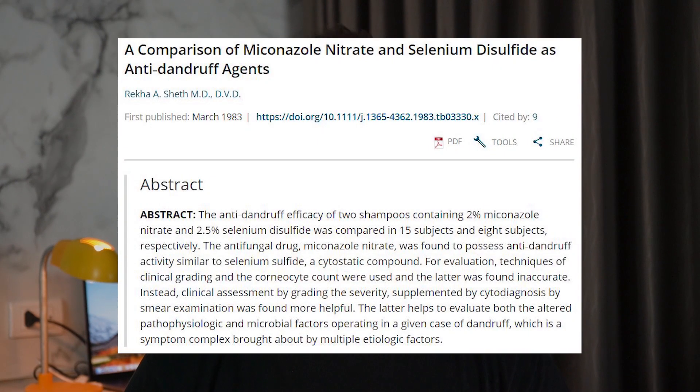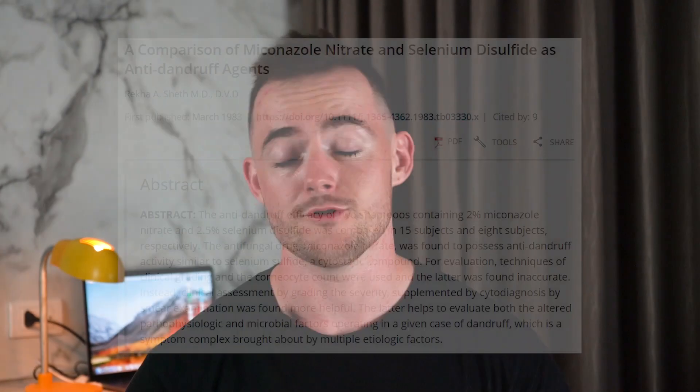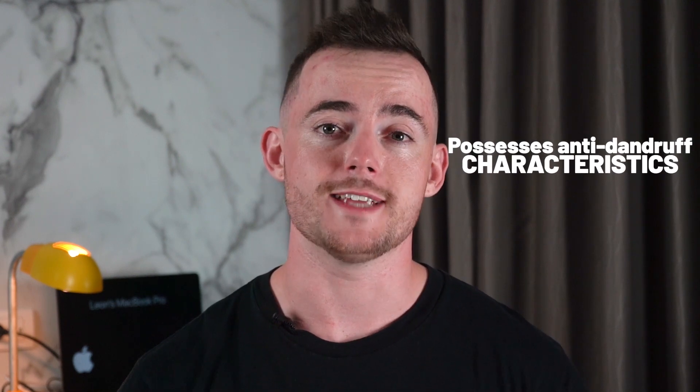Similarly, a report in the International Journal of Dermatology showed the effects of Miconazole Nitrate on dandruff on the scalp. Dandruff is an indirect cause of hair loss because the itchiness it creates can lead to scratching of the scalp, which can injure your hair follicles, leading to some pattern hair loss. The report shows that Miconazole Nitrate, an antifungal drug, possessed anti-dandruff characteristics. This could reduce hair loss, as a decrease in dandruff will reduce the amount of scratching that could cause injury to your hair follicles.